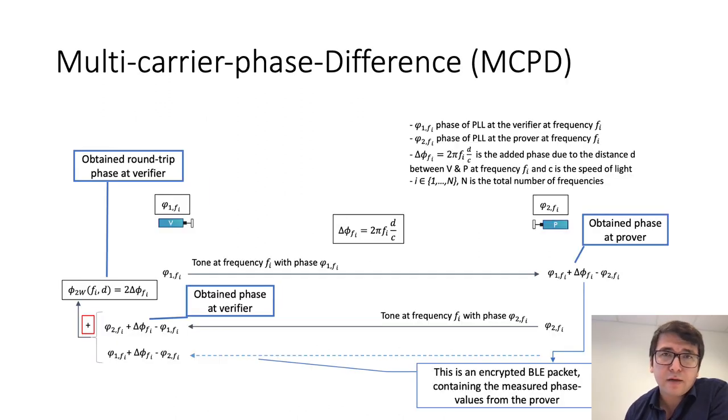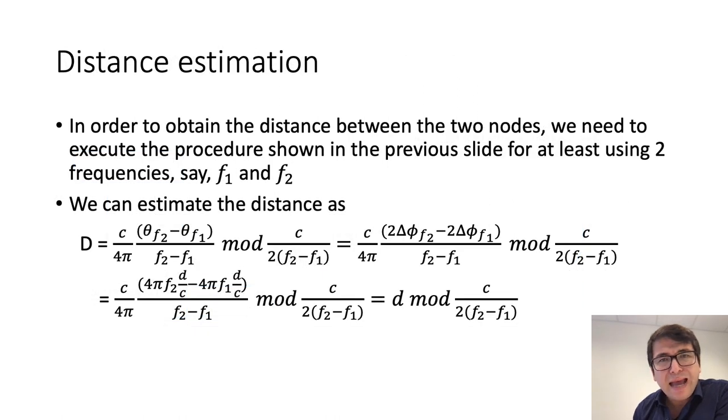To understand how phase-based ranging works, let's look at multi-carrier phase difference, or MCPD. In MCPD, each party measures the difference between the phase of the local PLL and the phase of the arriving tone on the same frequency. Once one has access to the estimated phase difference on each side, one can obtain the round-trip phase. If we execute this procedure on at least two frequencies, we can obtain the estimated distance as follows.